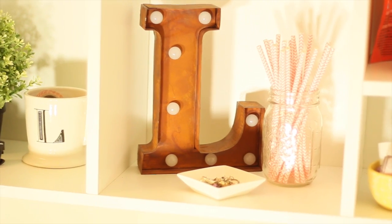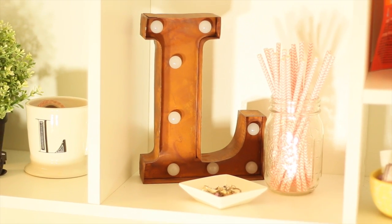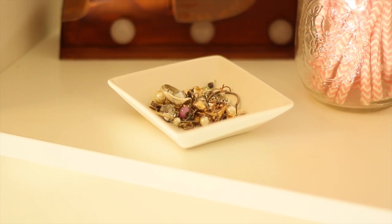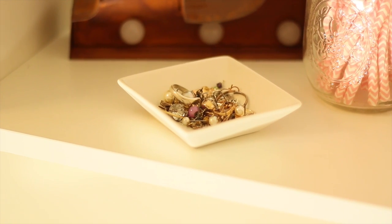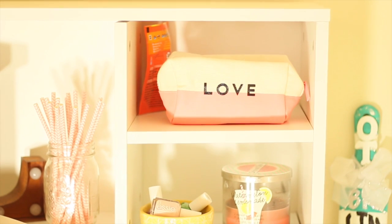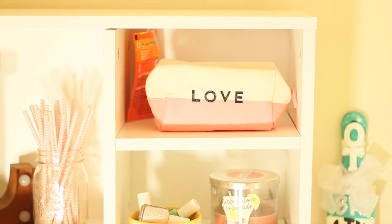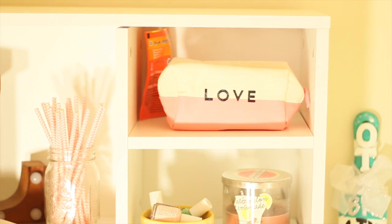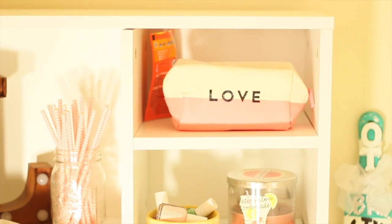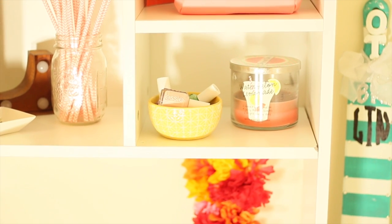The second cubby has a little decorative L, a mason jar with some little straws in it, and a jewelry dish. Moving on, you can see a little closer what's in these cubbies — a little bowl from Target with some Essie nail polish in it, a candle from Bath & Body Works, and on top a Forever 21 makeup bag that basically just has some jewelry pieces in it that I wear pretty often, along with a little tied pod thing they gave out when I moved in.